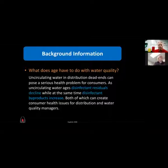The deal is this: uncirculating water in distribution dead ends can pose a serious health problem for consumers. As uncirculating water ages, disinfection residuals decline while at the same time disinfection byproducts increase, both of which can create consumer health issues. Basically, when we add chlorine to water, we chemically change that water — and when it ages, bad things happen. That's what we'll talk about today: aging chlorinated, aging potable water.